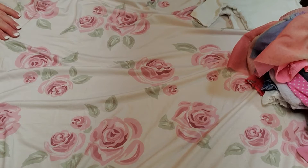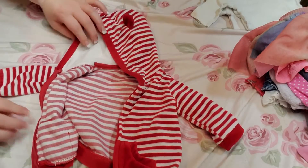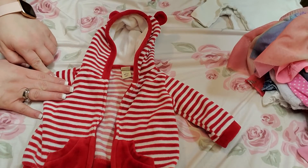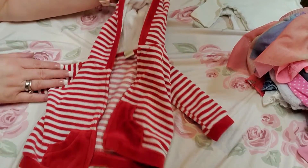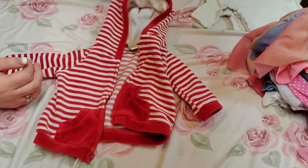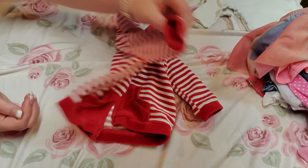I guess we'll do the jackets — there's only one jacket. It looks like a little bear. It's white and red striped with red pockets, red around the wrist, red around the hood, and red ears. It is a Cherokee, zero to three months.